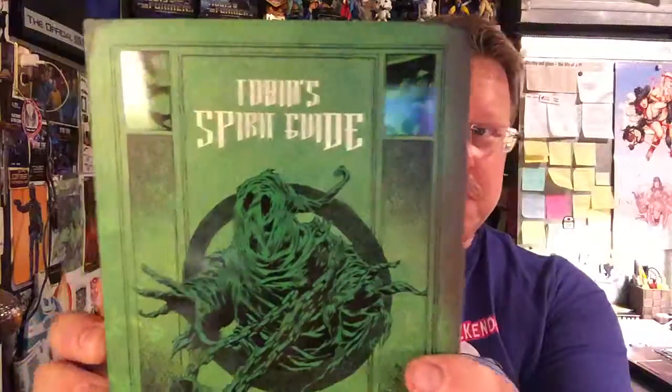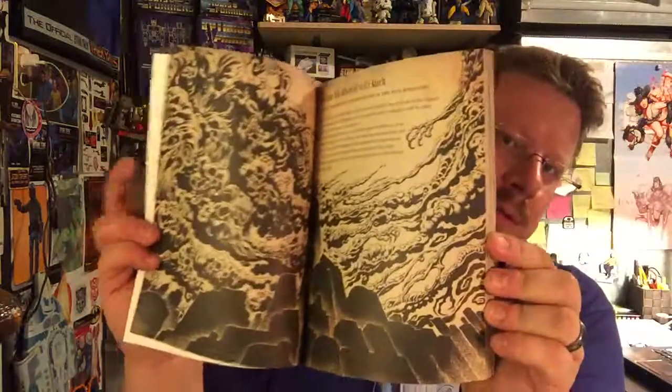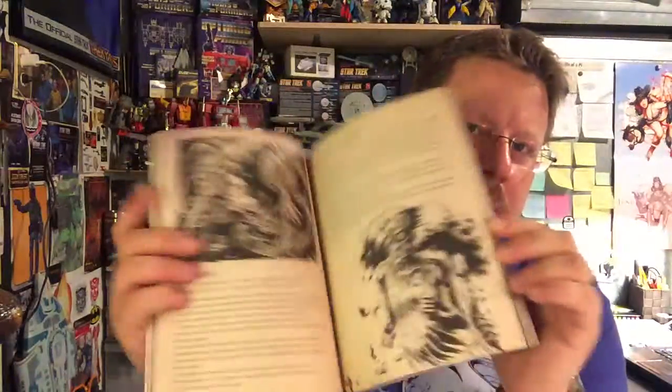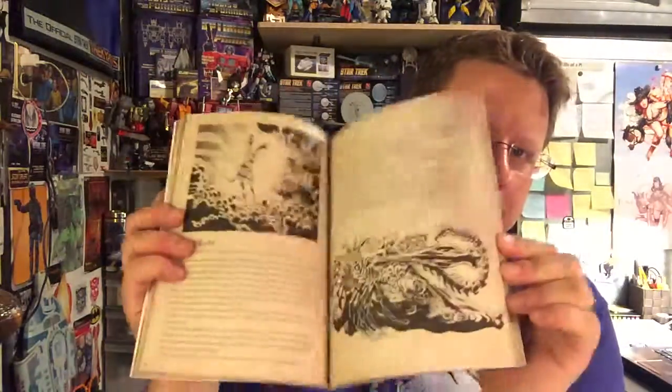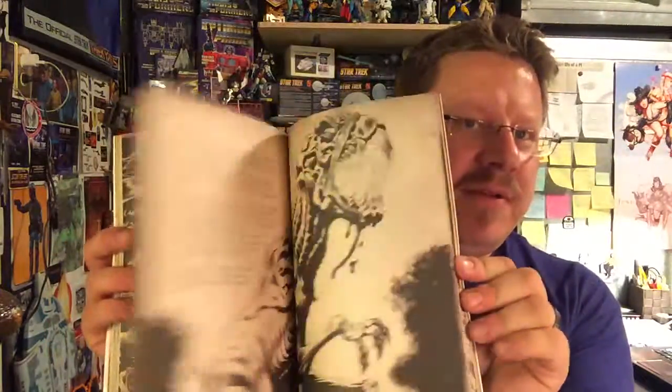Oh, Tobin Spirit Guide! Written by Ray Stanton, Egon Spengler, and Eric Burnham. Illustrated by Kyle Hotz — official Ghostbusters edition. The Tobin Spirit Guide! Spirits on the back. We've got a NerdBlock exclusive there. Got a whole bunch of demons and spirits in here highlighted. That's very, very cool.